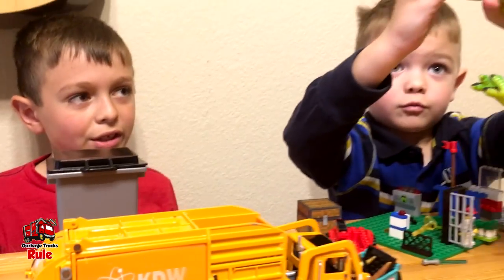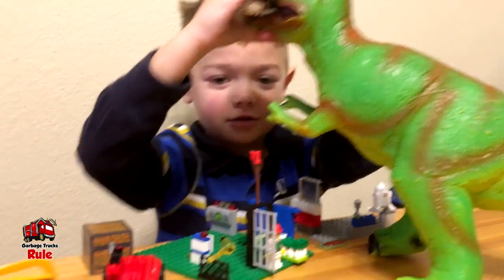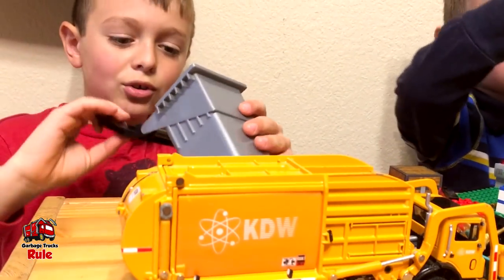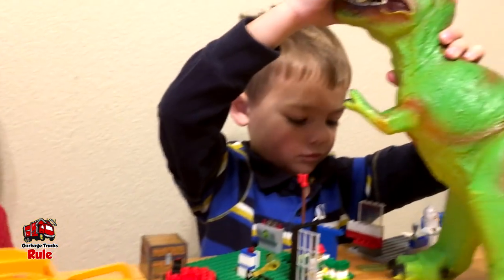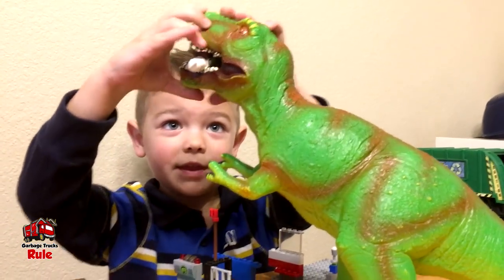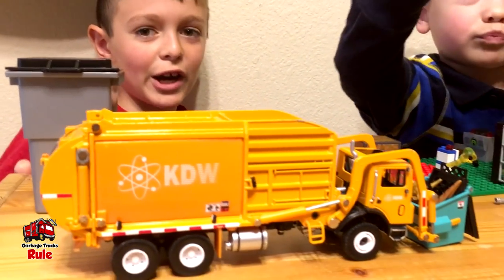So then what happened? And then the dinosaur came along and he started eating the garbage and it's empty now. So the garbage can got emptied by the dinosaur. What kind of dinosaur is that, Cain? T-Rex. It's a T-Rex. That is so cool. So the garbage man got fired.